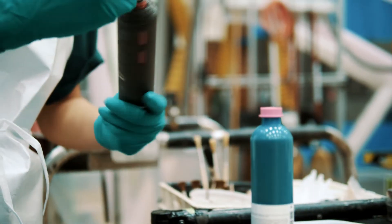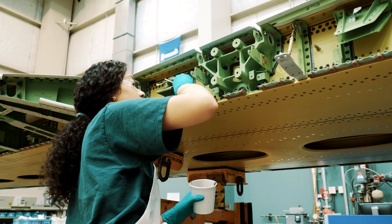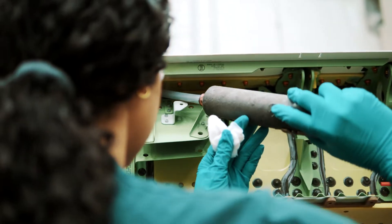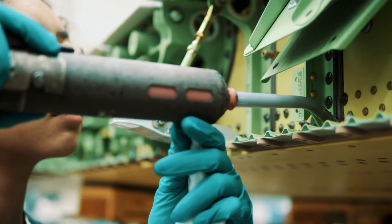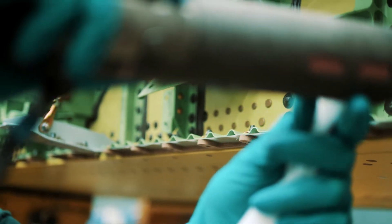My job at Boeing right now is a sealer, which is somebody who applies sealant to the wing — like a liquid adhesive that prevents corrosion and prevents fuel from leaking from the wing, and it helps the wing last longer.